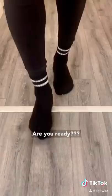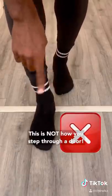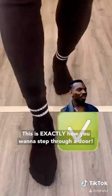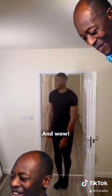But here's the magic. Are you ready? This is not how you step through your door. This is exactly how you want to step through the door. So make sure your first step is inside the room and not in between. And then — wow, you look so smooth.